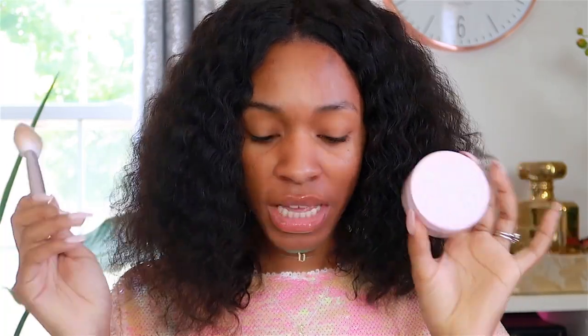This is the packaging, this is the powder, and this is the brush — I've already used the brush, which is why it's dirty. This is the packaging it comes in — it comes in a travel pouch, both a travel pouch for the brush and for the powder. All Glossier products come in these travel pouches, so I think that's cool.